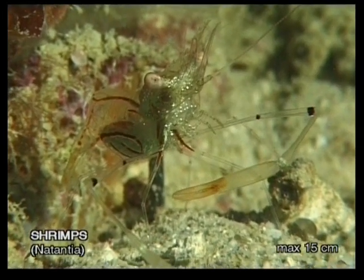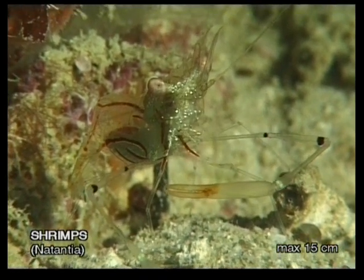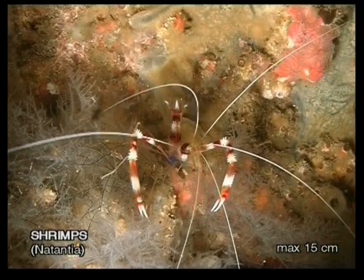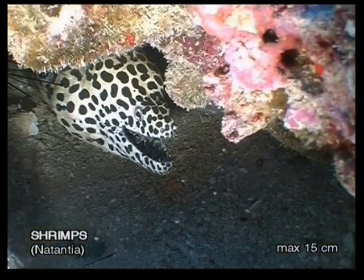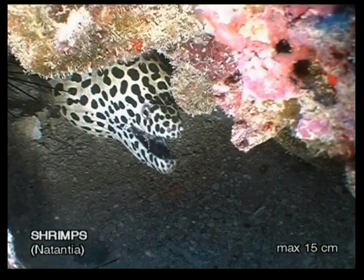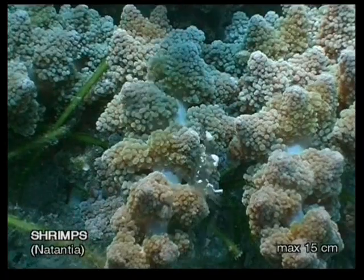Shrimps are mostly tiny invertebrates, recognizable by their hook-shaped bodies, multiple small legs, and long feelers. They are mostly night-active creatures that have specialized niches in the reef ecosystem. You can sometimes see them cleaning the mouths and gills of large predators like moray eels. Often they are found in a symbiosis, keeping anemones free of parasites.